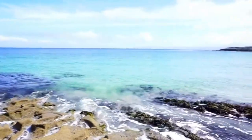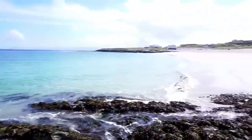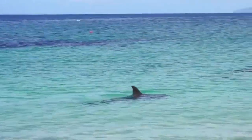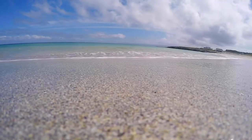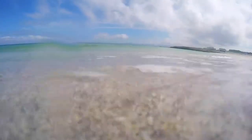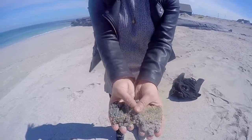Inis Mór of the Aran Islands is a charming fishing village surrounded by turquoise waters, home to friendly fishermen and even some wild dolphins. It's an ideal destination to wash away your worries and bask in a blanket of sandy beaches.